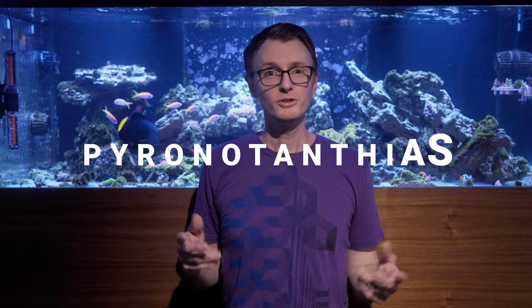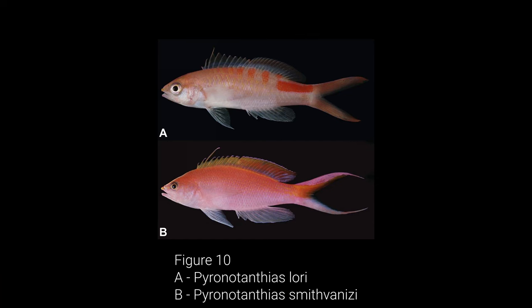And so that brings us to the final group, the new genus Pyronodan­thias, with Pyronodan­thias lori as the type species. This genus is easily identifiable with just our eyes — it has a red or orange stripe or blotches below the back part of their dorsal fin. In fact, that is what the new genus name is all about: Pyro is Greek for fire, Nata is Greek for back, and of course we're familiar with anthias. Pyronodan­thias contains species you might be familiar with, though they're a lot less common in the hobby: P. bimarginatus, P. flavoguttatus, and P. lori — but those are only three of the five species now in that genus.